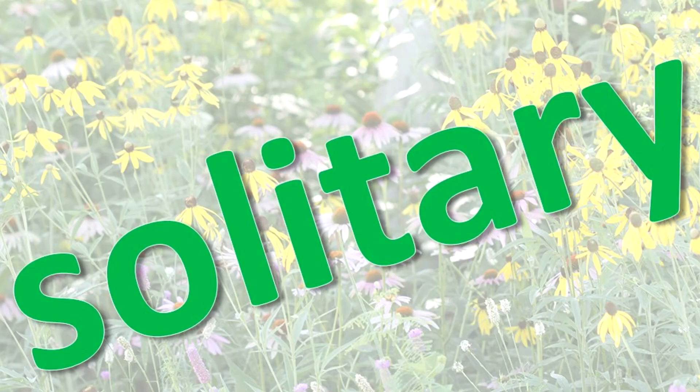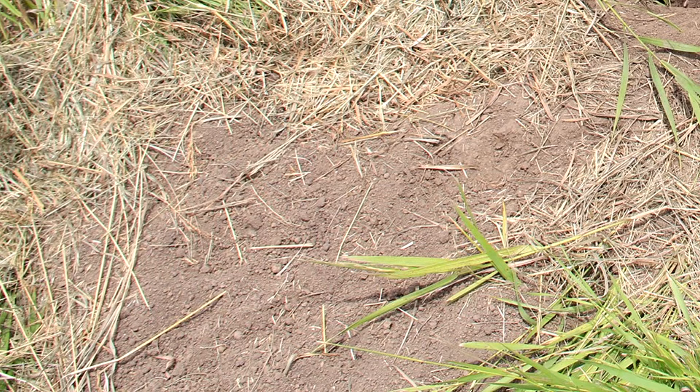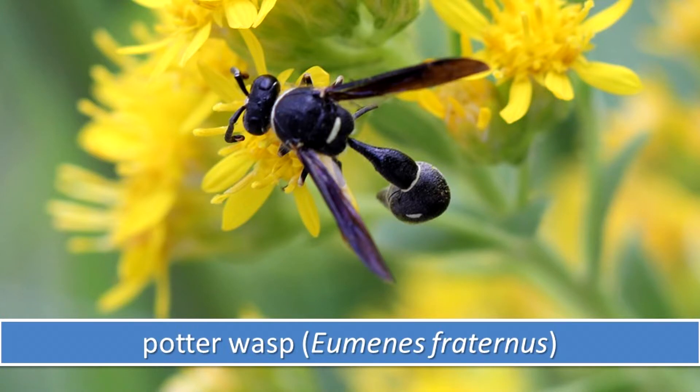Most wasps are solitary. After mating, the female is responsible for caring for her offspring. She may build a nest in which to raise them, often in the ground. She brings prey items to feed the developing young. The Potter wasp is an example of a solitary wasp.